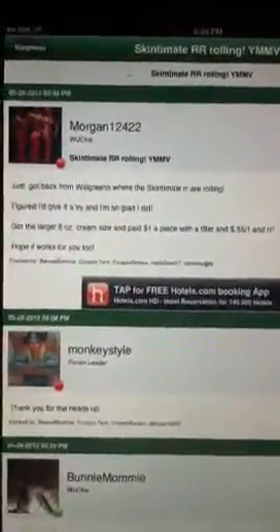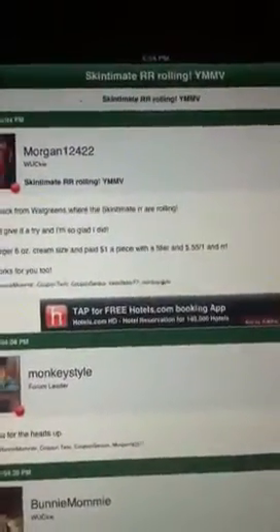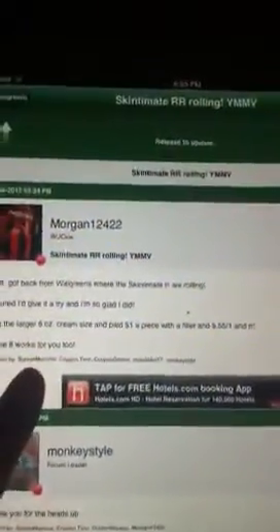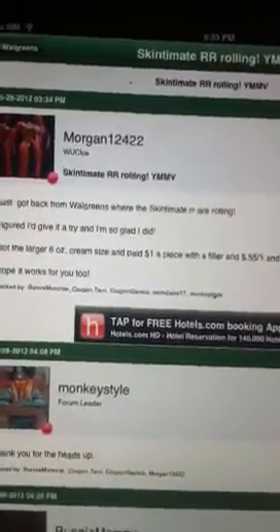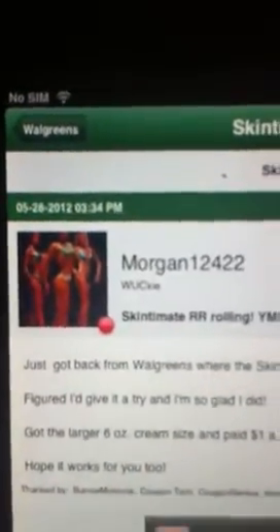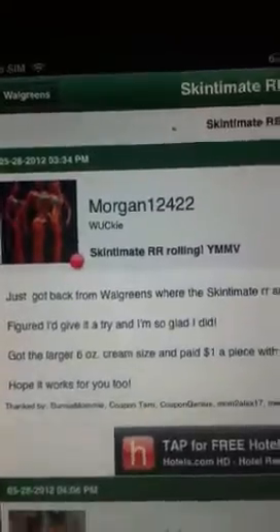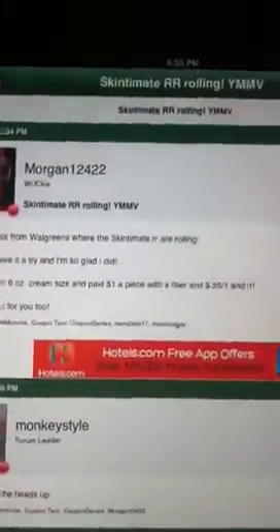Hey guys, I just wanted to show you real fast. I was on We Use Coupons, which is an app that I have on my iPad, and I saw that a girl posted that the Skintimate Register Rewards are rolling. She posted this today at 3:34, and I don't think anybody confirmed underneath it that they tried it and it worked — they were all just saying thank you. But if you guys have the time, you should definitely go try to see if it's rolling.